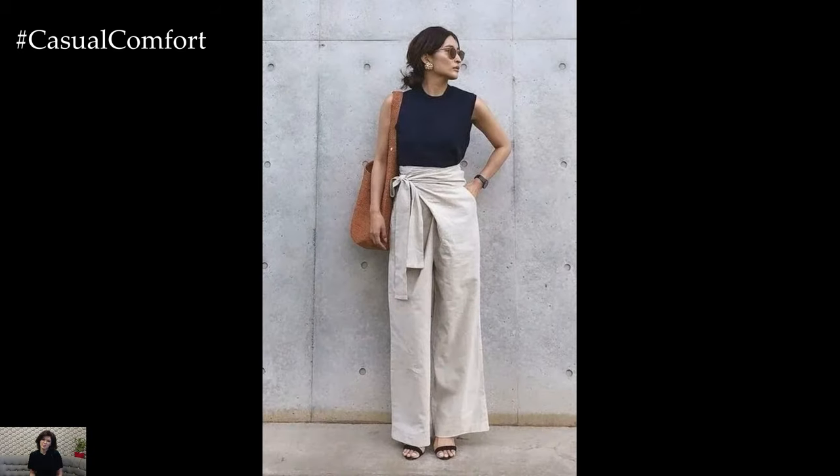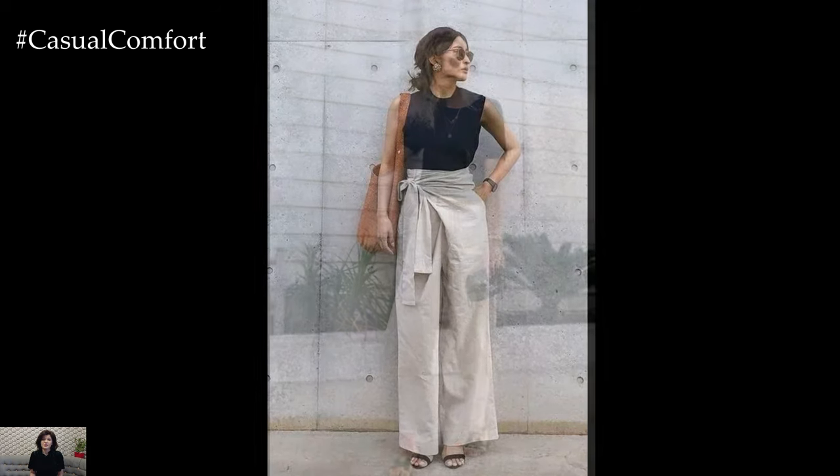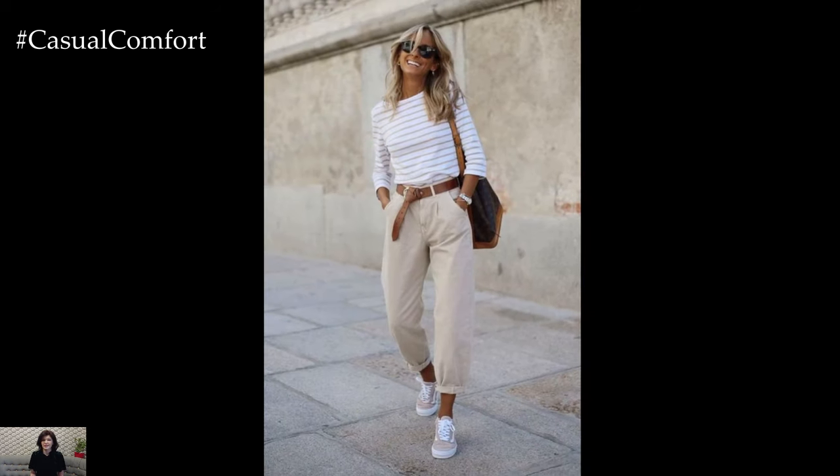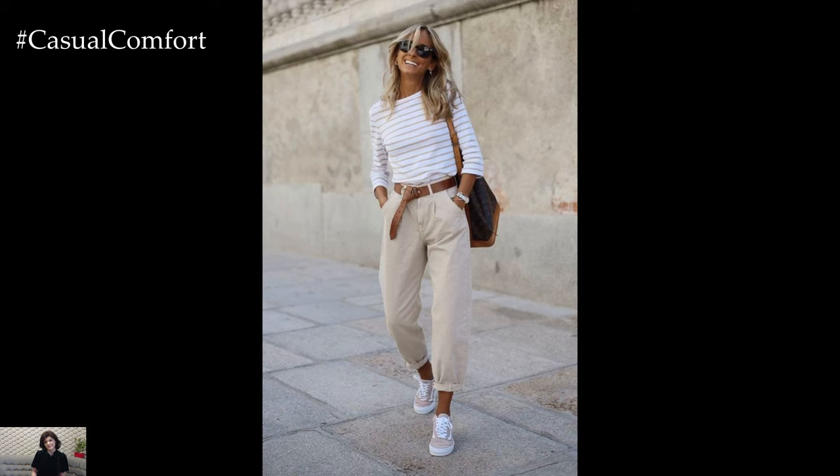For a relaxed daytime look, pair your linen pants with a simple white tee and sandals. This effortless combination exudes a laid-back vibe, perfect for weekend brunches or strolls along the beach. Add a straw hat and oversized sunglasses for a touch of sophistication.